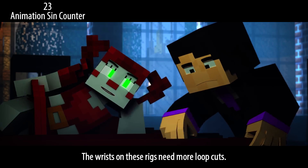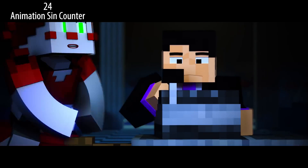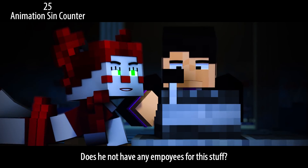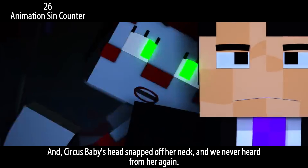The wrists on these rigs need more loop cuts. IK snapping. Wait — he's taking out money from the cash registers too. Does he not have any employees for this stuff? And Circus Baby's head snapped off her neck and we never heard from her again.